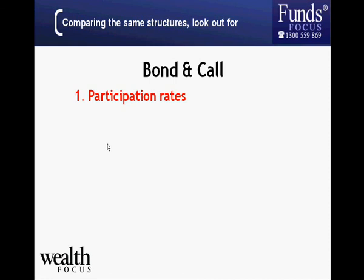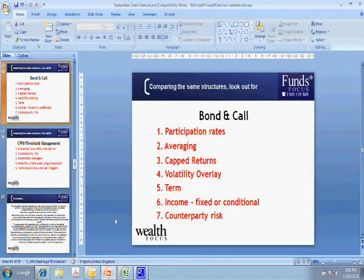One key factor alluded to earlier is participation rates. If one product offers 100 percent participation — meaning if the market doubles, your investment doubles — and another offers 150 percent participation, that means if the underlying investment doubles, your investment actually goes up by three times because they've given you an extra 50 percent exposure. That's obviously a significant differentiating factor between products.